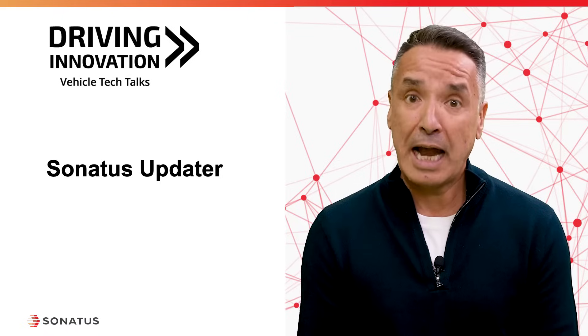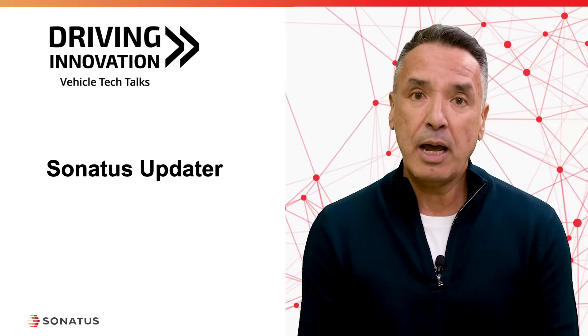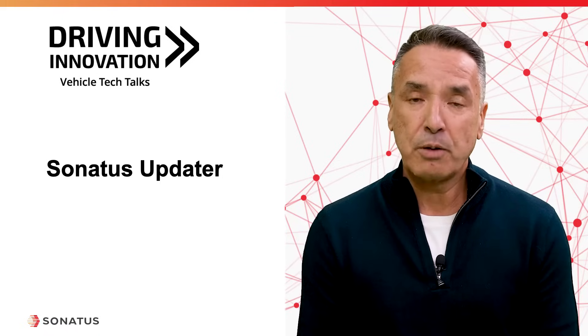Here to talk about the product and those challenges is Jaime Alcantara, Senior Product Manager at Sonatas. Jaime, welcome to Driving Innovation. Thank you, Sanjay. So as I mentioned in the introduction, OTA has been around for a while. There have been products and solutions for that. What is Sonatas Updater solving?